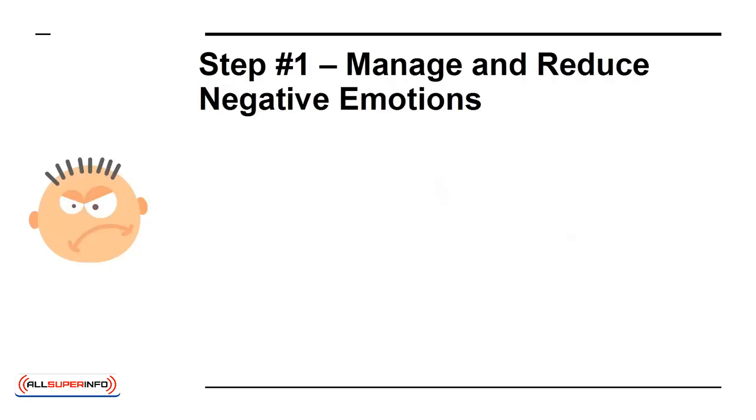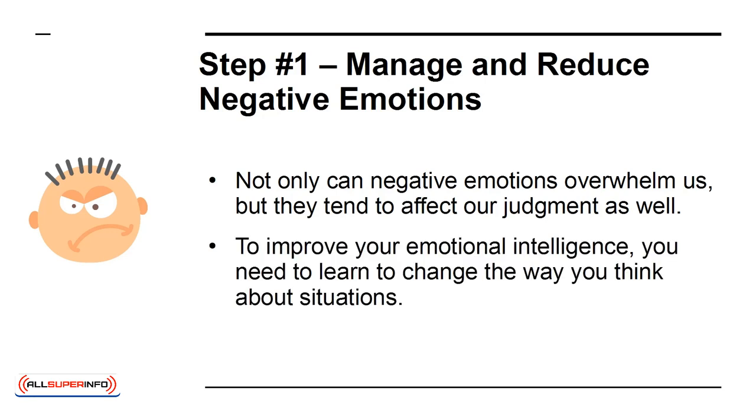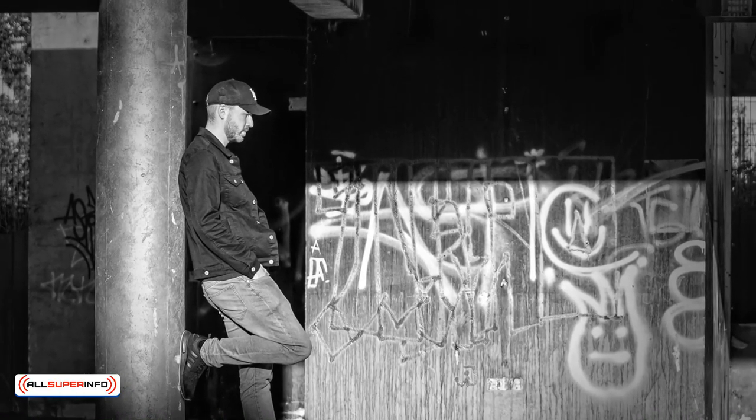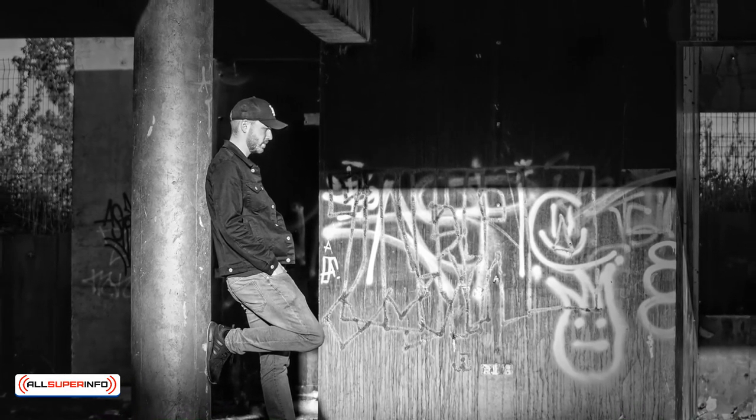Step 1: Manage and reduce negative emotions. Not only can negative emotions overwhelm us, but they tend to affect our judgment as well. To improve your emotional intelligence, you need to learn to change the way you think about situations. You can effectively avoid negative emotions by considering multiple ways to view situations before you react.